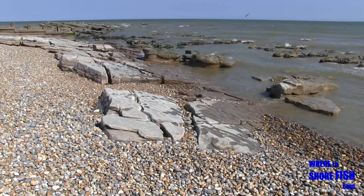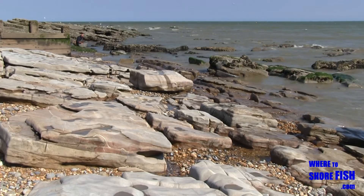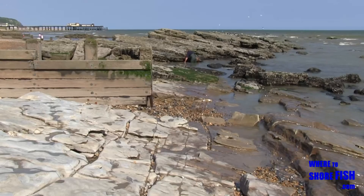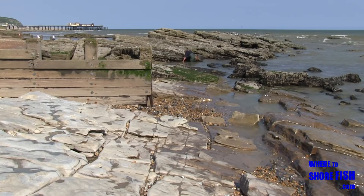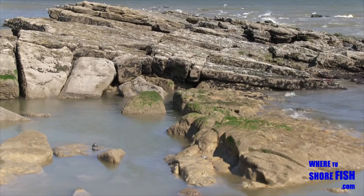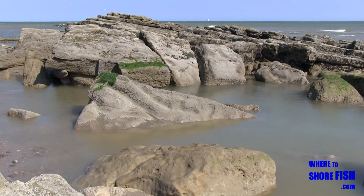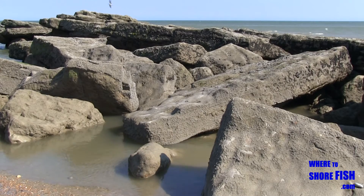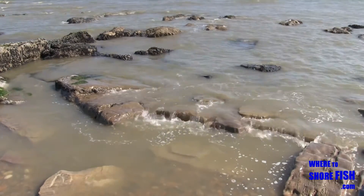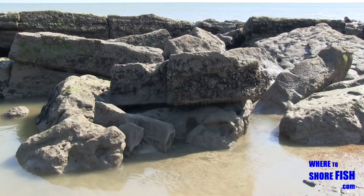Just before we leave the Hastings area, a very quick stop off at neighbouring St Leonard's to show you a rock feature. You can still see the Hastings Pier in the background. This group of rocks is called Goat Ledge and as you look out to sea, is just to the left of the sailing club. Definitely worth thinking about putting a bait close to those rocks for a bass.